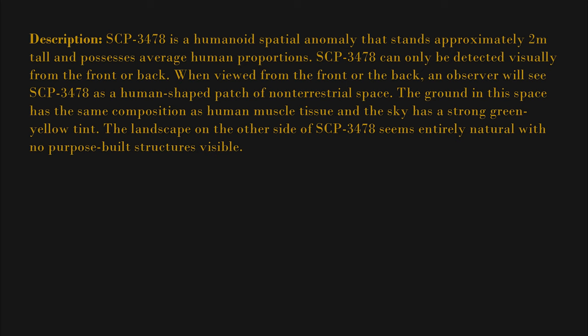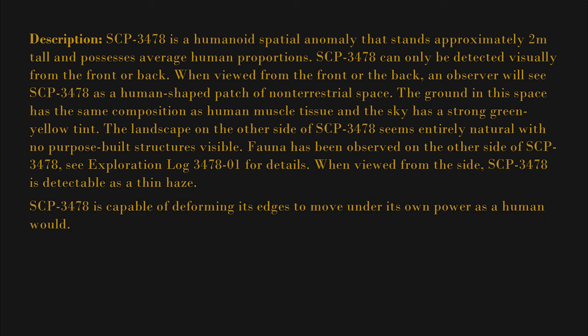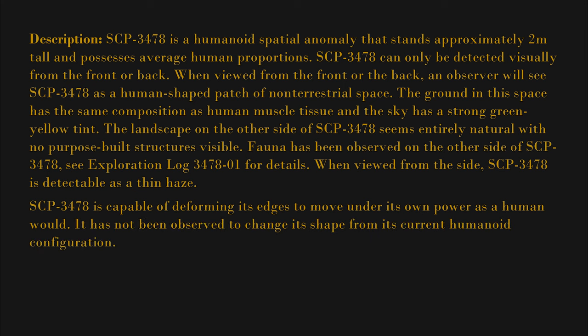The landscape on the other side of SCP-3478 seems entirely natural with no purpose-built structures visible. Fauna has been observed on the other side of SCP-3478; see exploration log 3478-01 for details. When viewed from the side, SCP-3478 is detectable only as a thin haze. SCP-3478 is capable of deforming its edges to move under its own power as a human would.